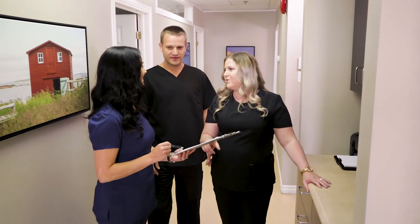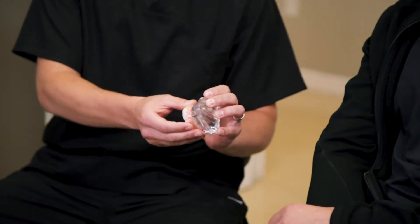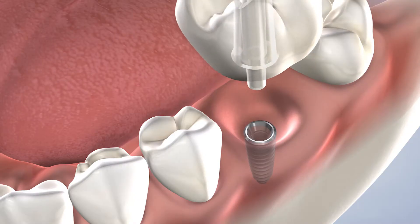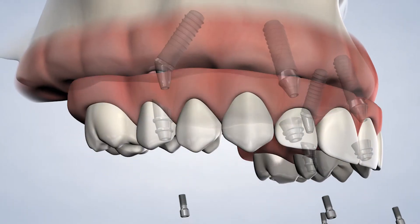At Atlantic Oral Surgery, we believe in an approach where communication and collaboration between all team members enables us to provide successful outcomes that positively impact our patients' lives. Our office proudly serves a wide region here in Newfoundland and Labrador. We provide a large variety of procedures from routine dental implant placement and wisdom teeth removal to complex corrective jaw surgery and full arch restoration.